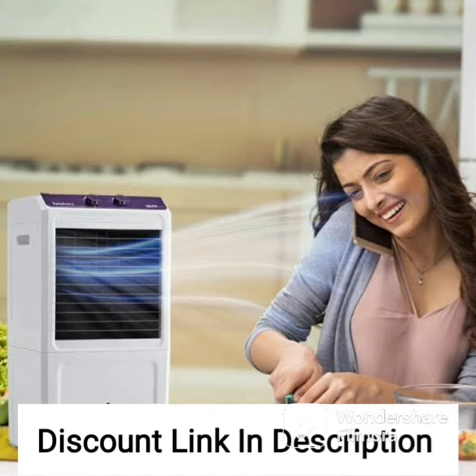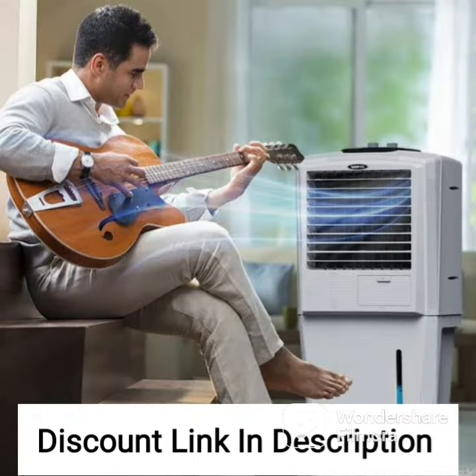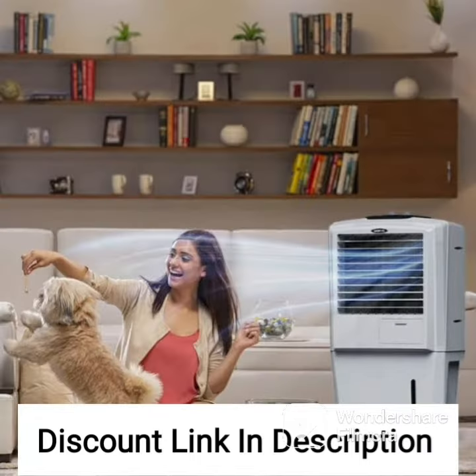The Symfony Storm 70i New Tower Air Cooler is a powerful and efficient cooling solution for large rooms and open spaces. With a 70-liter water tank capacity and three-side honeycomb cooling pads, it can provide continuous cooling for several hours without needing frequent refills. It also features a powerful blower that generates a strong air throw of up to 37 feet, making it ideal for large rooms and open spaces.